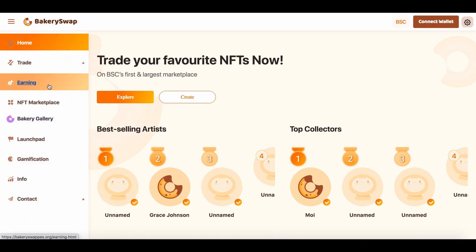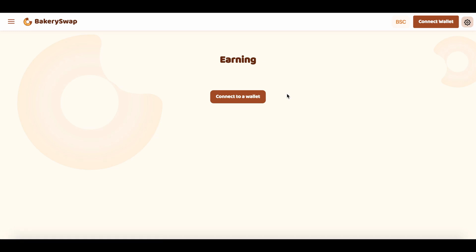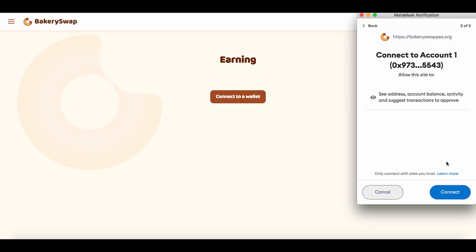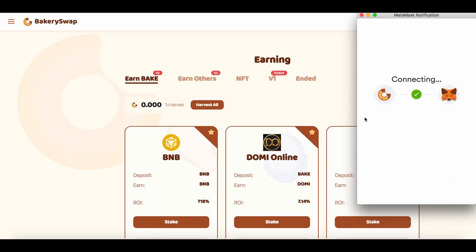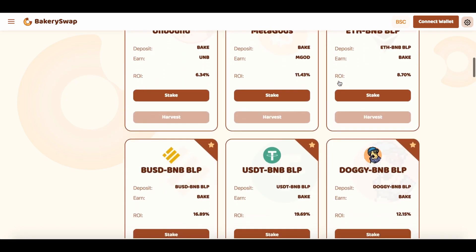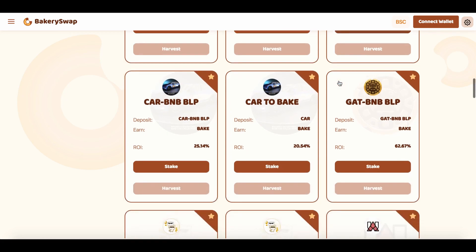Now go to the earnings tab. The next step is to connect our MetaMask or Trust wallet. This can be easily done by clicking on the connect wallet button. Then we click next, then connect. After connecting your wallet to the system, we need to open the staking page, where we can see what coins BakerySwap offers for staking.